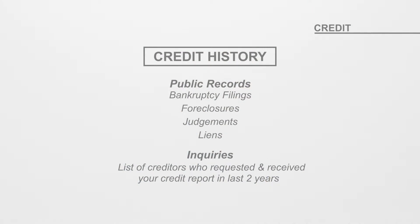Public records including bankruptcy filings, foreclosures, judgments and liens. Inquiries, which list any creditor or other authorized party that has requested and received a copy of your credit report in the past two years.